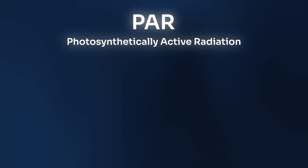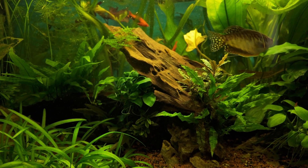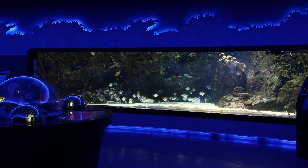The only scientific metric that truly matters is PAR — photosynthetically active radiation. It measures the actual number of light photons your plants can use for photosynthesis. The chlorophyll in your plants mainly absorbs red and blue light for photosynthesis. Green light is mostly reflected — this is the exact reason why our eyes see plants as green. Many types of algae, on the other hand, are less picky and can use a much broader spectrum far more efficiently.